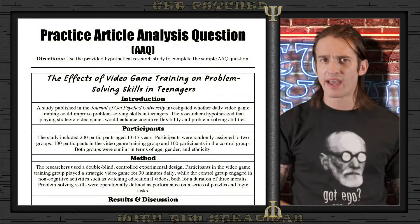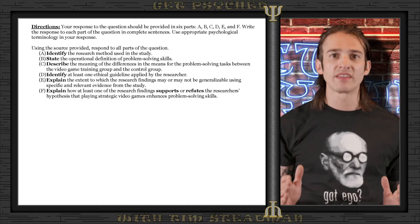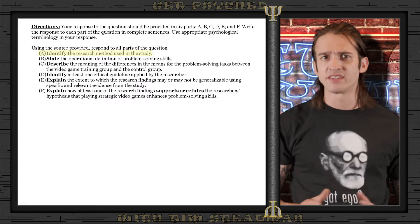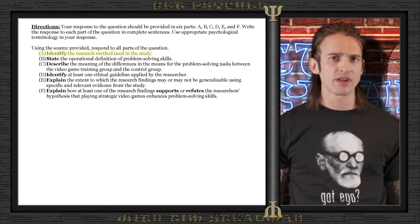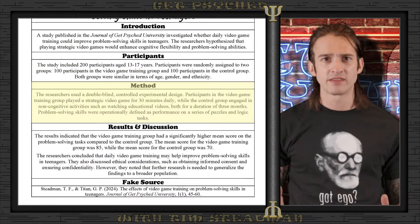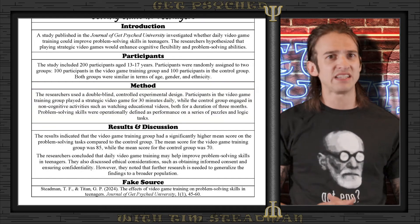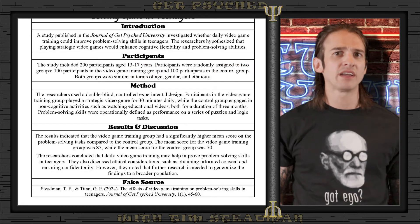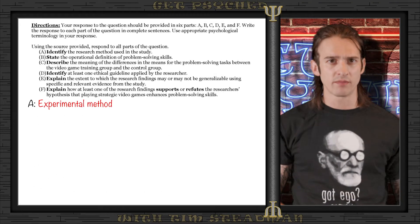Using the source, we'll answer a few questions — all starting with one of the task verbs we discussed. Part A asks us to identify the research method used in the study. Since the question says 'identify,' all we need to do is state the method without elaboration. The source specifically states this is a controlled experiment, and there are additional giveaways such as the use of a control group and it being a double-blind study. To score the point, we simply write 'experiment.'